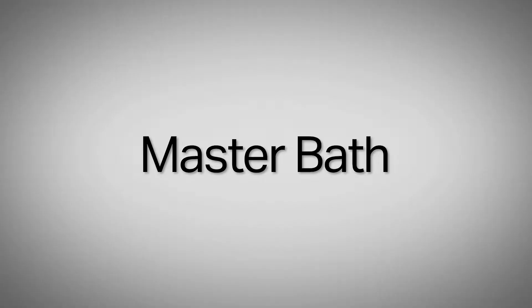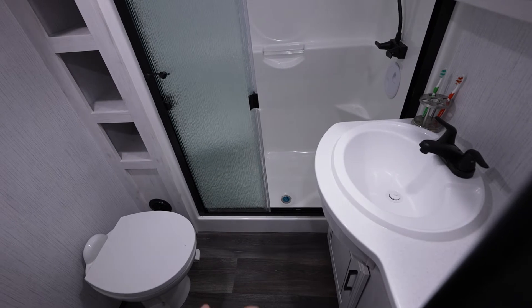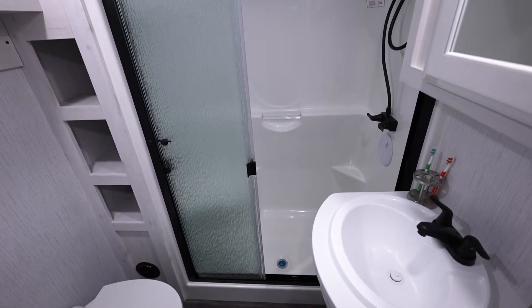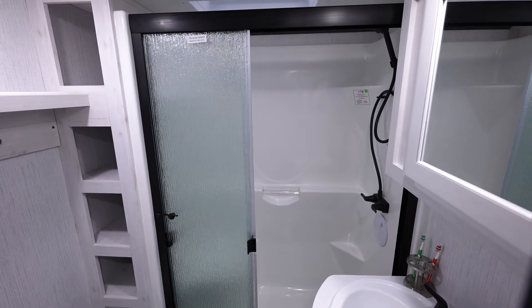Coming into the bathroom, I just want to point out a few things. We do use a solid surface countertop at the bathroom sink. We have the one-piece fiberglass shower, so there are no seams. We also have the glass shower door, so we don't just have a curtain.